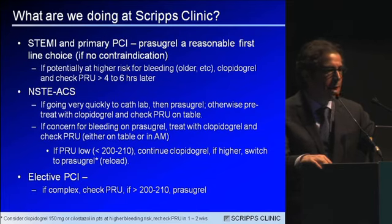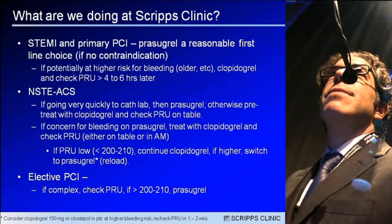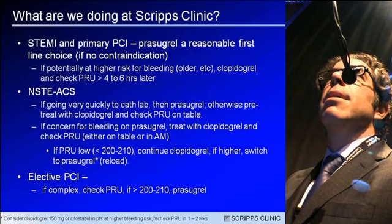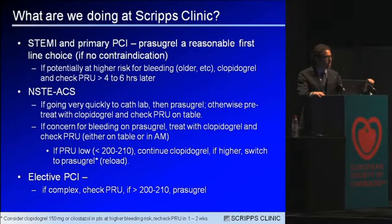Elective PCI is not addressed in the guidelines, but we see from the pharmacodynamic analysis of Gravitas that patients with low PRUs, even in the elective setting, have a lower hazard for cardiovascular events compared to higher levels of PRU. So here, especially if it's a complex case, I will switch to prasugrel or nowadays ticagrelor.